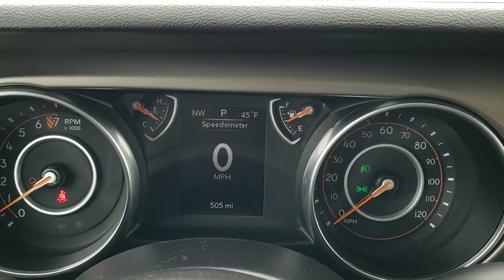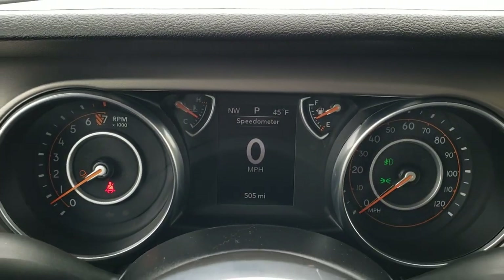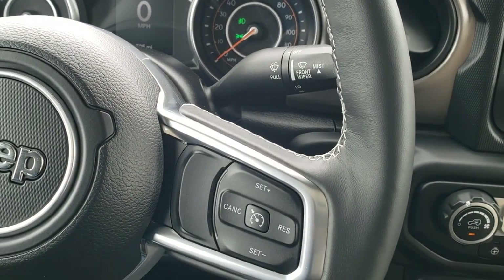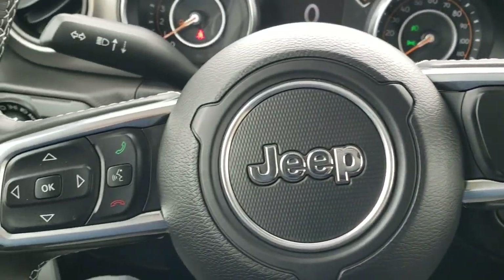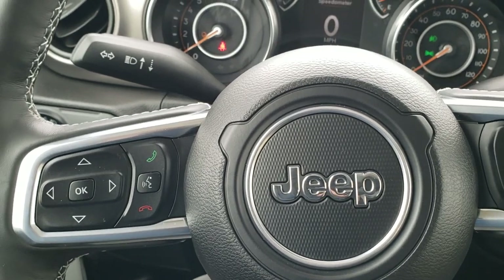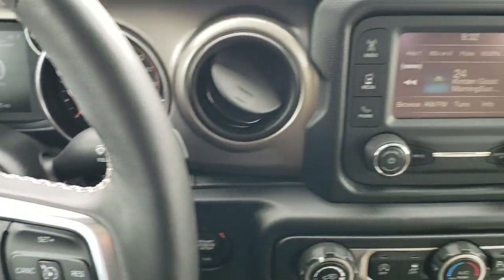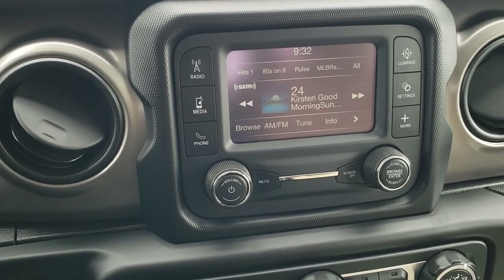Hopping inside, you get the digital speedometer, outside temperature, and compass display right there. You also get the heated leather-wrapped steering wheel, cruise controls on the right, Bluetooth and information center controls on the left.